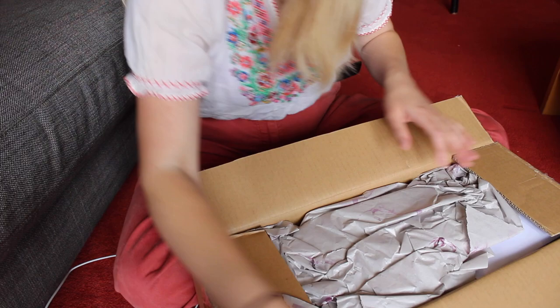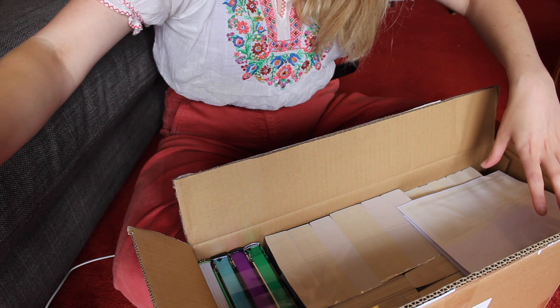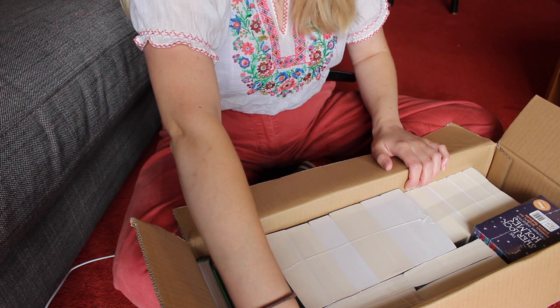I believe the books are probably underneath this. Oh my goodness. Have you ever seen such an exciting sight? I don't even know where to start, I'm very overwhelmed right now — look at all these books. Okay let's bring you back up so that I can pull these books out together. I believe one of the sets here is already split up so let's bring those out.